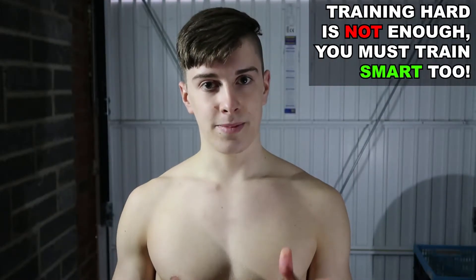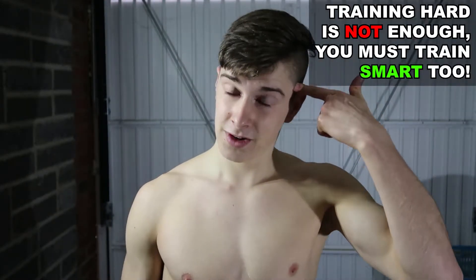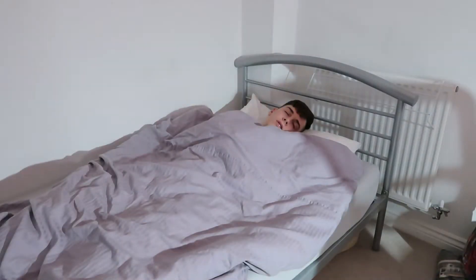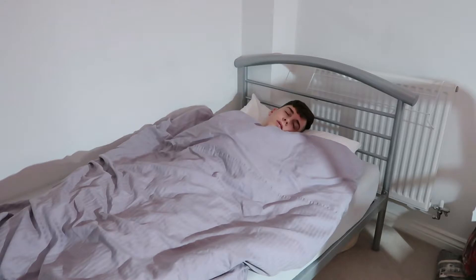Good consistent sleep also helps with cognitive functions. Adding the two together, if your muscles are able to recover better and faster as well as your nervous system, you can approach the next workout stronger and stronger — meaning more gains. Seven to nine hours of good quality sleep consistently at night is a good rule of thumb.